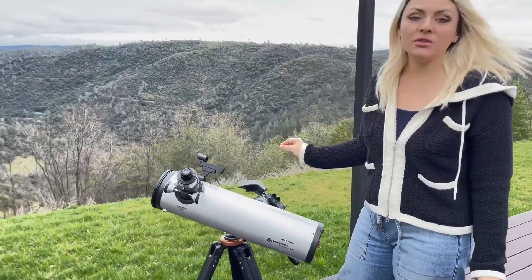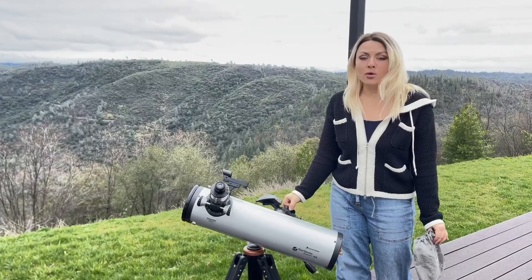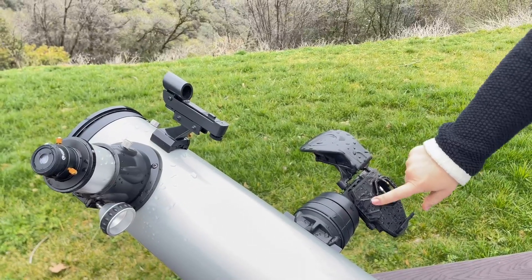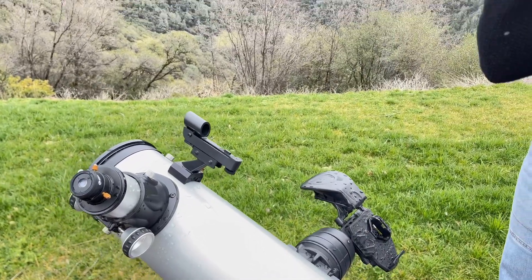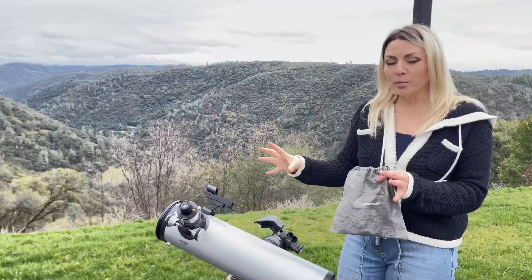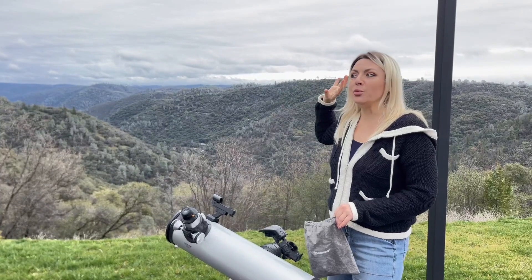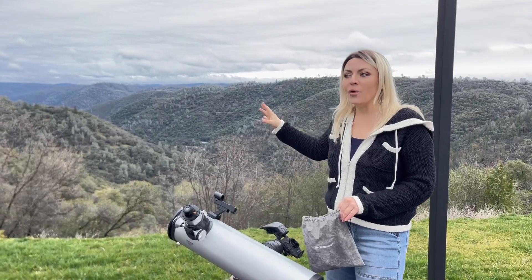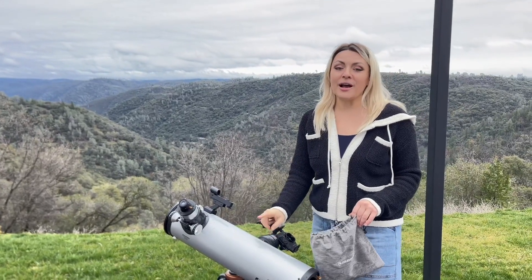One of the best features is that you can use it with StarSense. You put your phone right here — there's a dock — connect it and download the app, and StarSense actually helps you find stars. There have been several celestial events recently; Saturn and Venus were really visible a couple of days ago, and it was mind-blowing to experience them through this telescope.